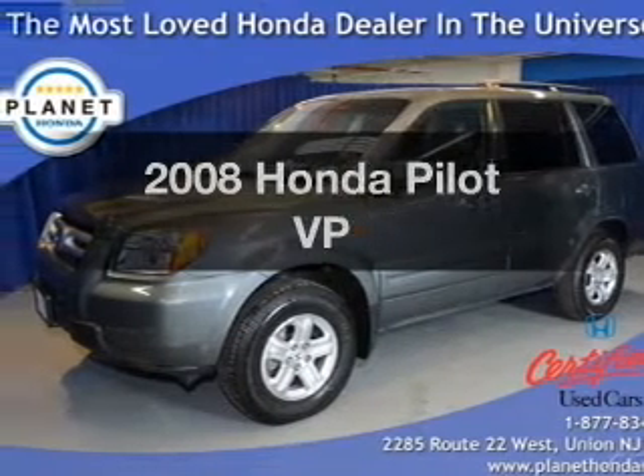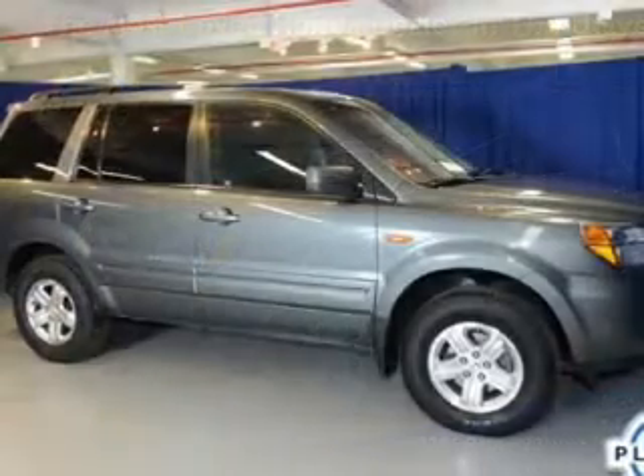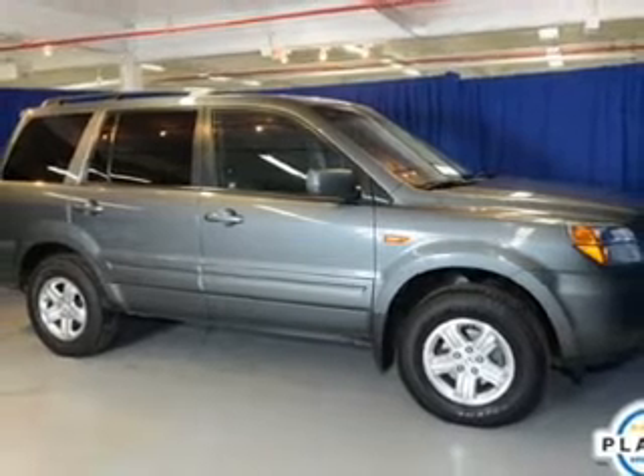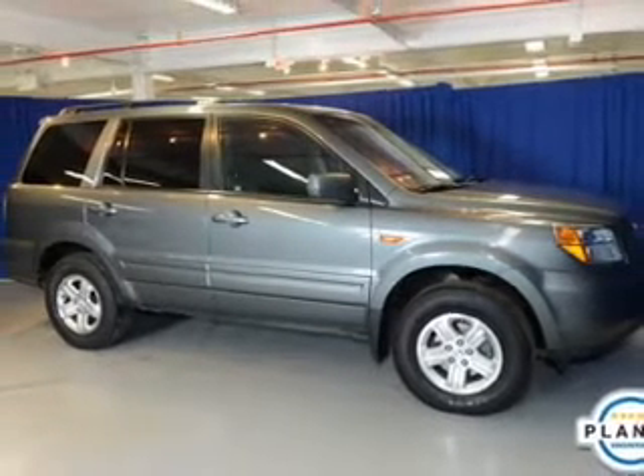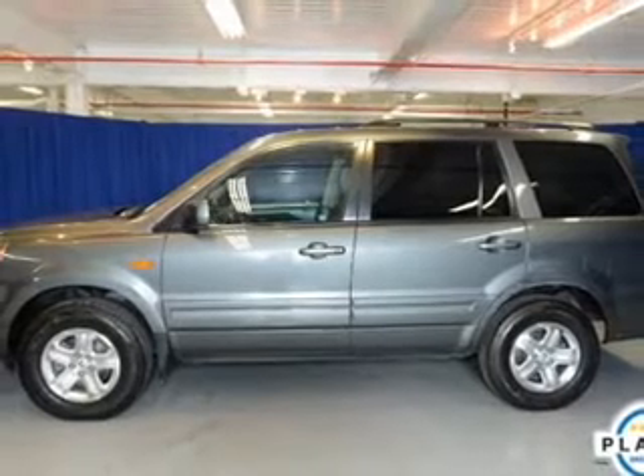Get noticed in this 2008 Honda Pilot — this is the set of wheels you've been looking for. The powertrain includes four-wheel drive with a reliable six-cylinder engine, connected to a smooth-shifting five-speed automatic transmission.